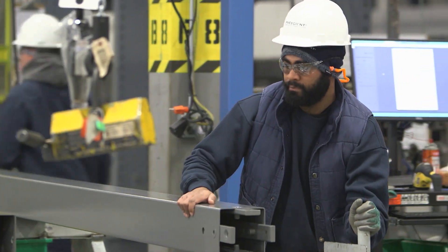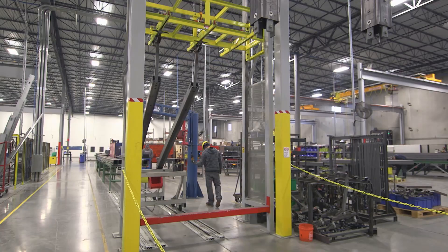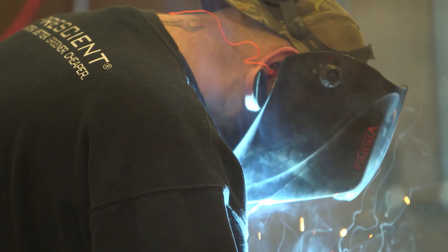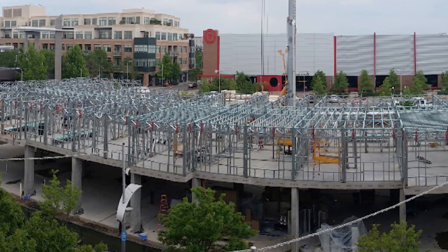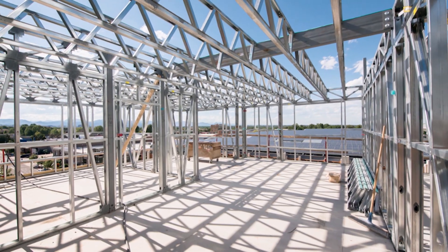Prescient is a technology and manufacturing company that offers a faster, greener, and more cost-effective alternative to conventional building structures such as apartments, student housing, and hotels. We visit one of the current sites utilizing this technology.